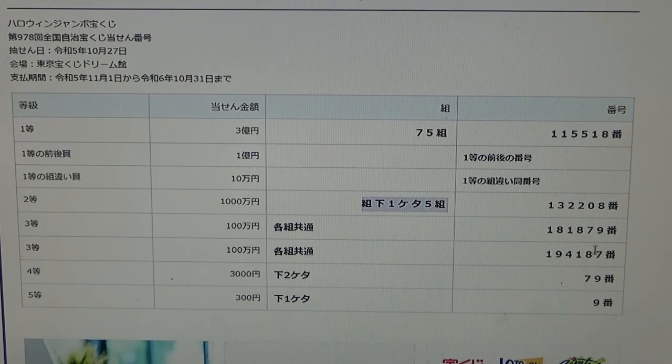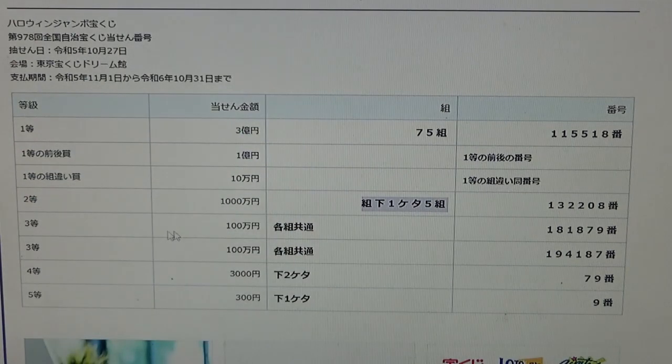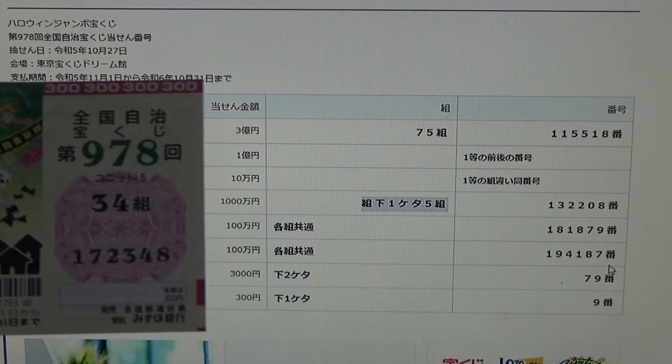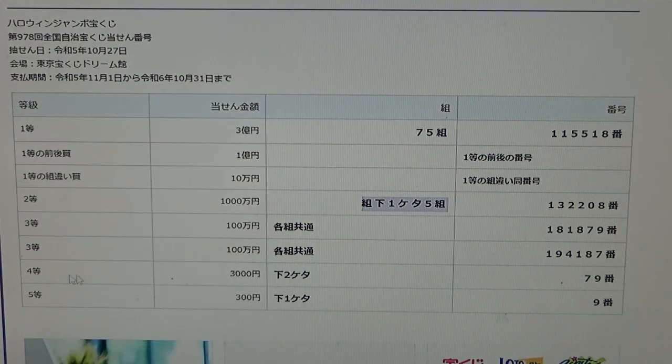To win the first third prize, Hyakuman En, you can have any grouping number but you must have the exact numbers in the exact order. No good for me. To win the second third prize, Hyakuman En, you can have any grouping number but you must have these exact numbers in the exact order: 1 9 4 1 8 7. No good for me.